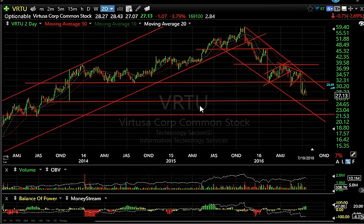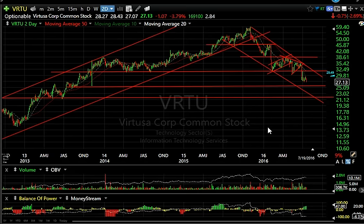Lastly, Virtu — dropped another 75 cents, 2.7 percent, and hit another new two-and-a-half-year low. I think we could be headed towards 22 on this one. And that's it for the charts of the day — the long and short of it. I'll talk to you in the trading room tomorrow. Bye bye.